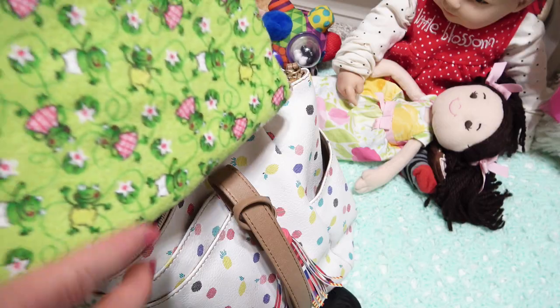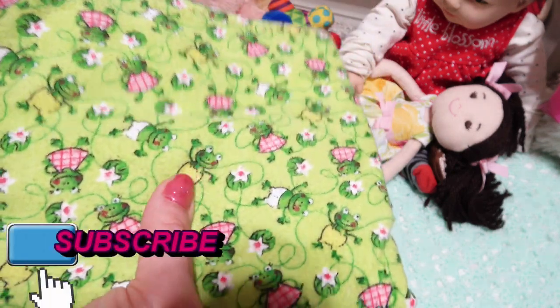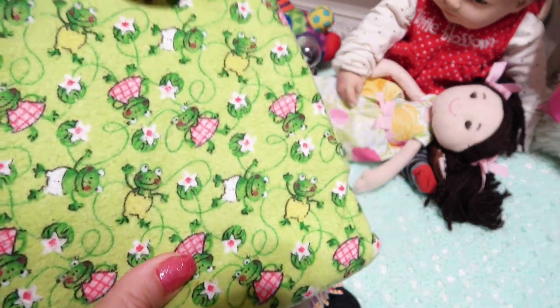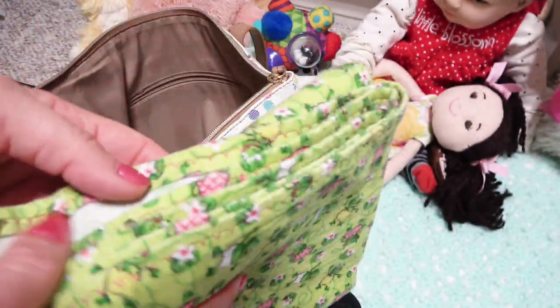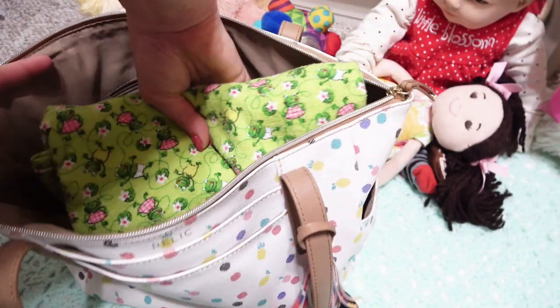First off, we're going to pack this darling little blanket for her — it's so soft and it's got these cute little frogs all over it. I just love this one for her, so we'll put that in first.